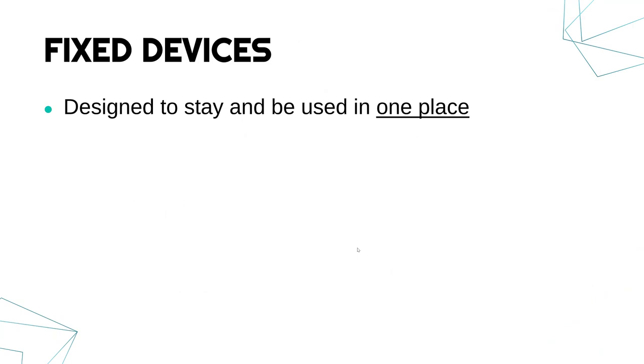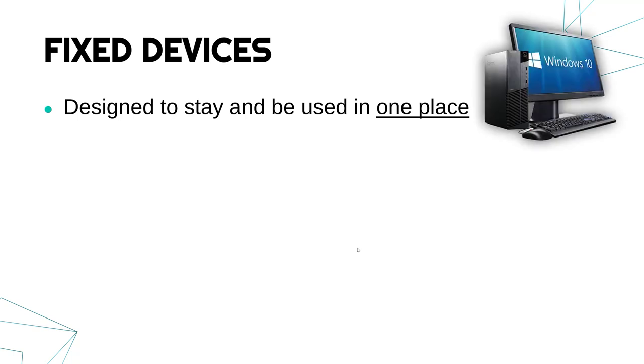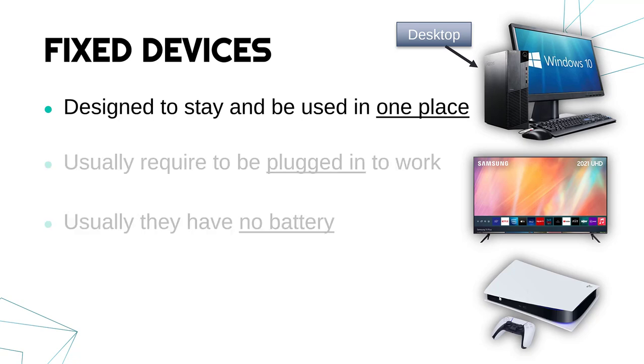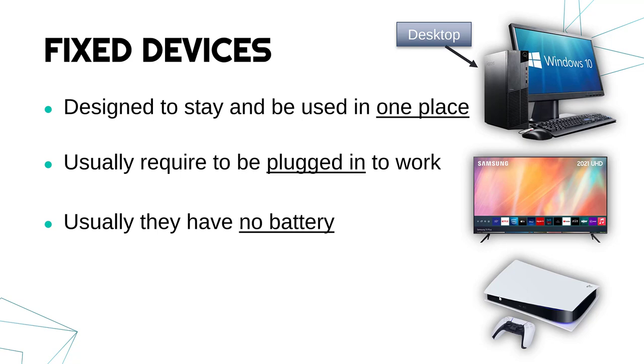Fixed devices are designed to stay and be used in one place — they're not meant to be portable. A great example is a desktop computer. A laptop is where you've got the keyboard, screen, and mouse in one unit; a desktop goes on top of a desk and stays there in a fixed location. Another example of a fixed device might be a smart TV, which is a computer meant to show television and apps, and stays in one place. Likewise, a games console stays in one place. Usually these need to be plugged in to work because they have no battery.